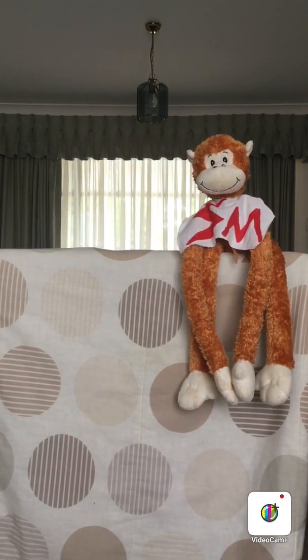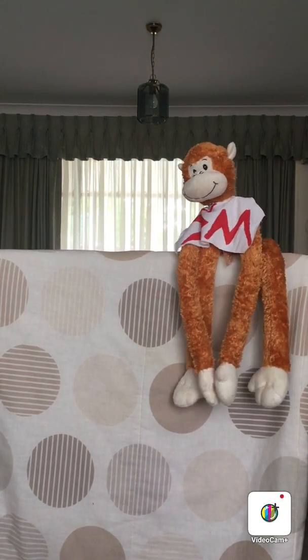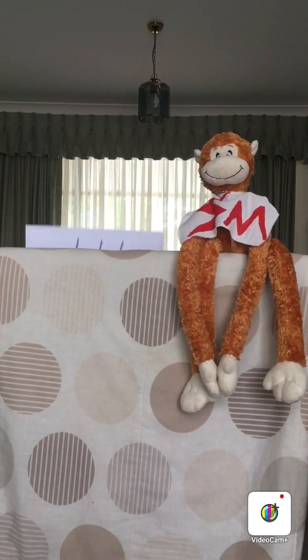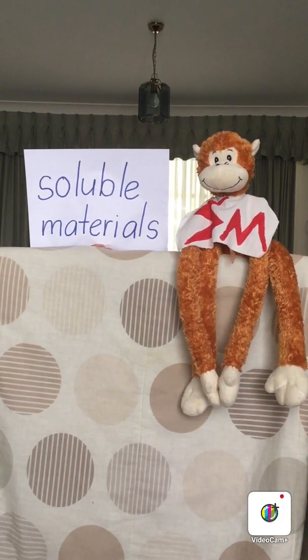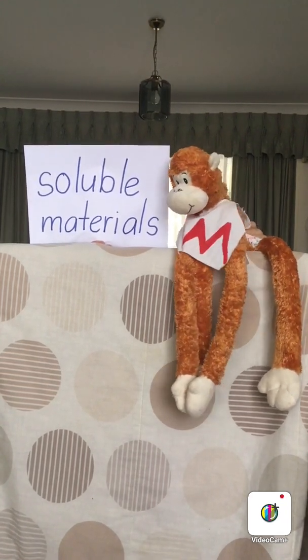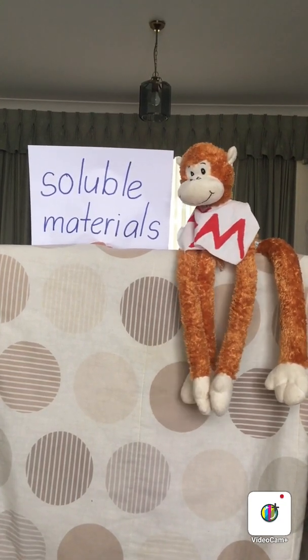Science Monkey, did you know that when materials dissolve in water and they disappear, they mix well and you can't see them anymore, that we call those materials soluble materials? Have a go at those two words. No Science Monkey, other side. Have a go Science Monkey, go on, have a go. Soluble materials.